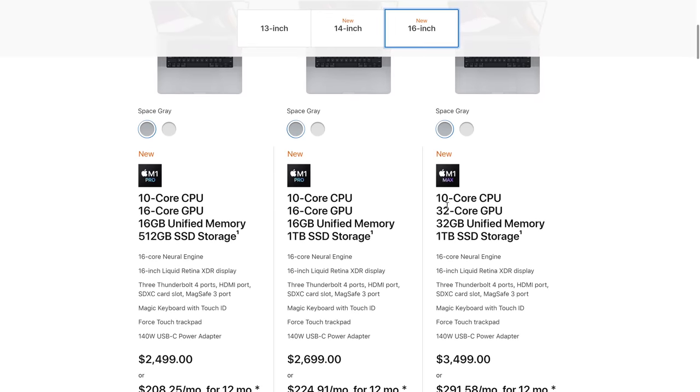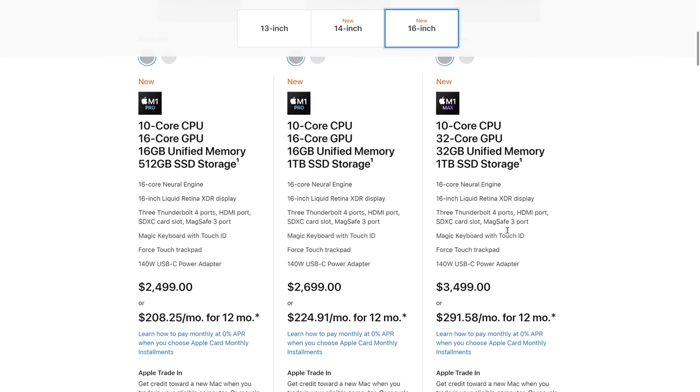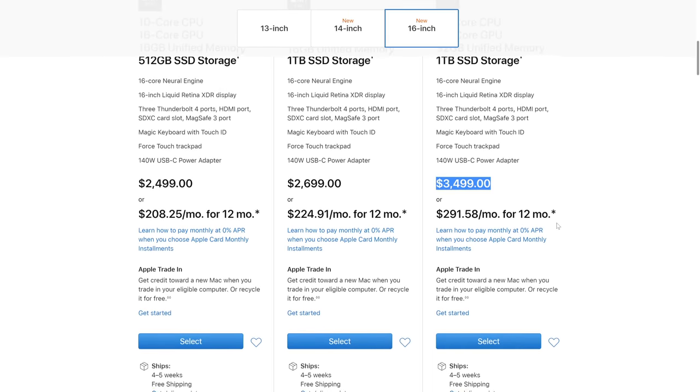What I'm curious about is the M1 Max — who does that? Maybe if you're doing 8K rendering. A video editor going 8K would definitely want the Max. But just the feel of the laptop — I was playing with the 14-inch because I was curious about the new form factor, brought it home, showed the kids, carried it a bit.